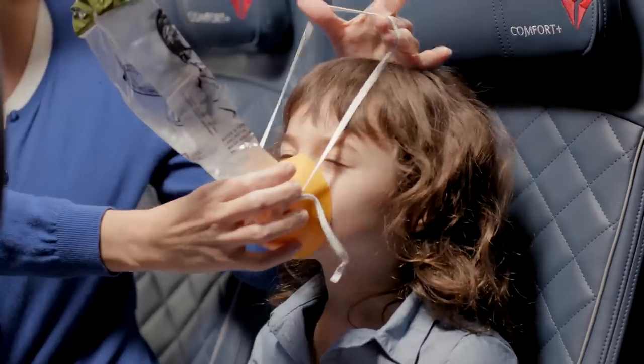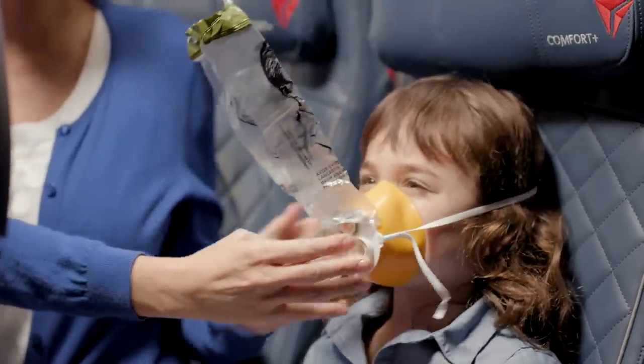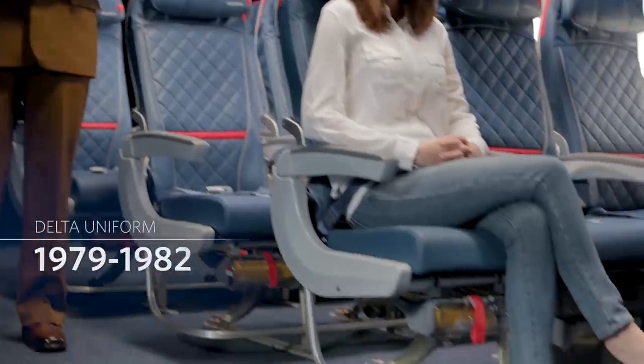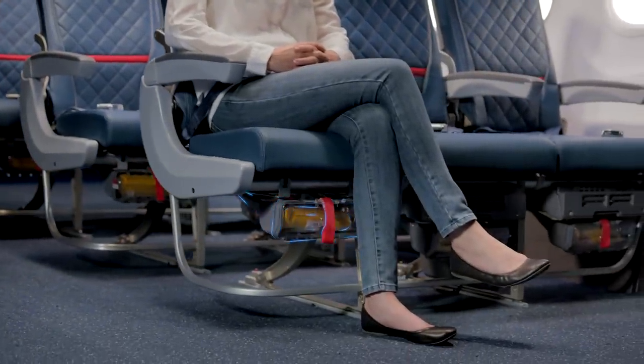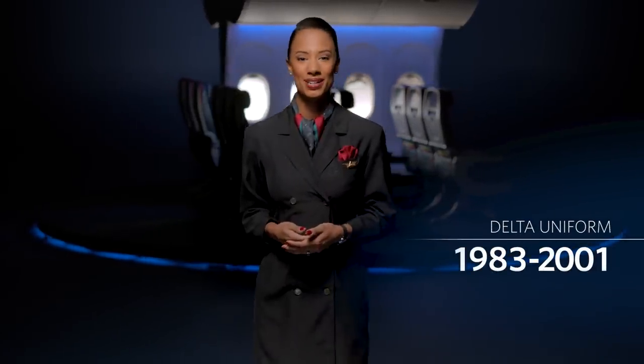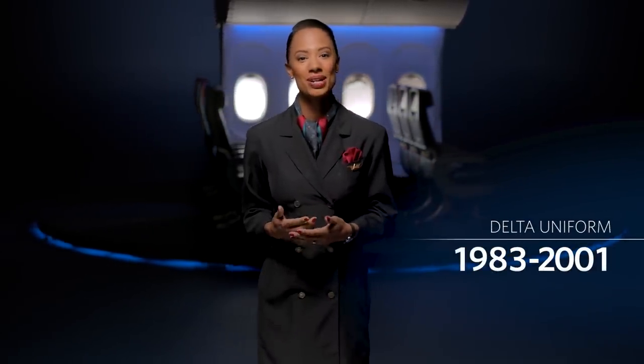Be sure to adjust your own mask before helping others. A water evacuation is also unlikely, but just in case, life vests are located under your seats in the main cabin. If you're seated in the Business Class or Delta Premium Select cabin, life vests are located either in a compartment adjacent to your seat or under your armrest.